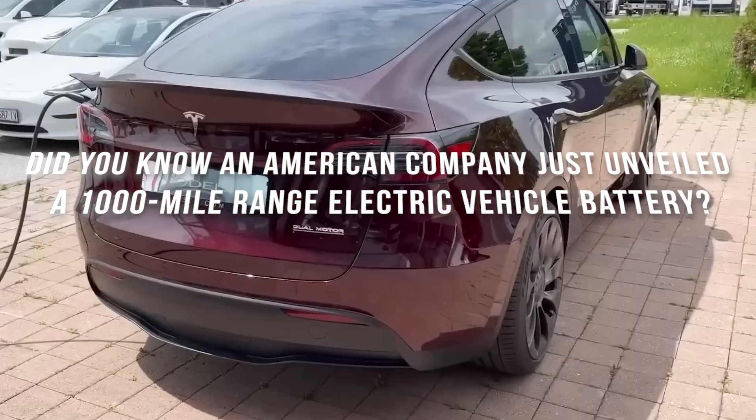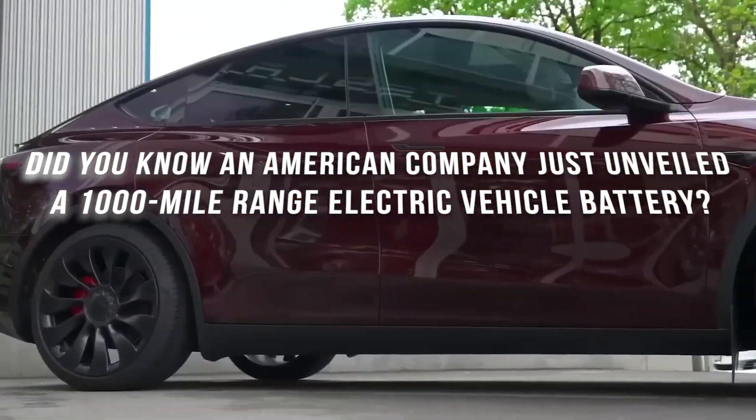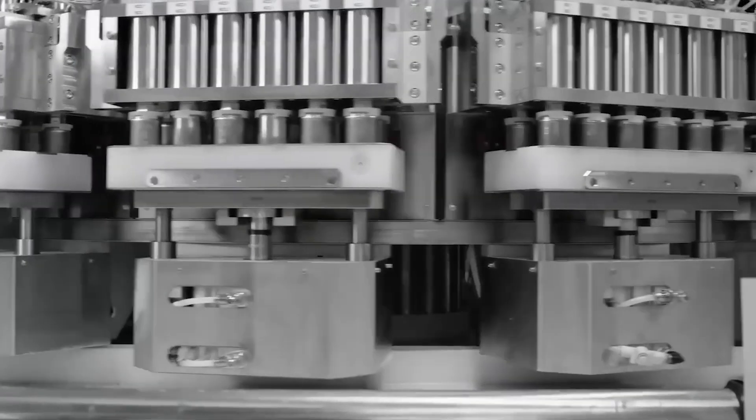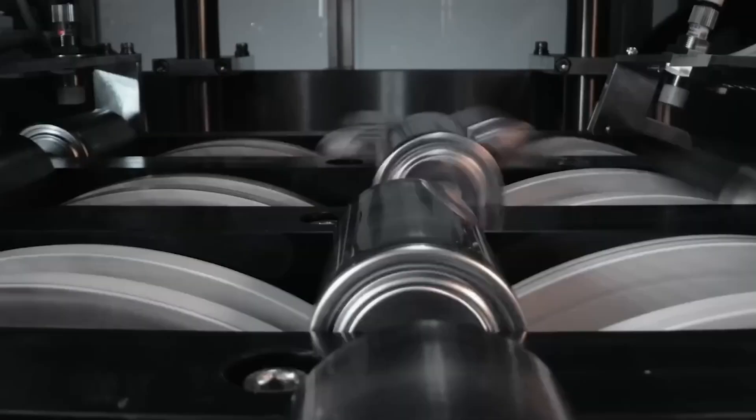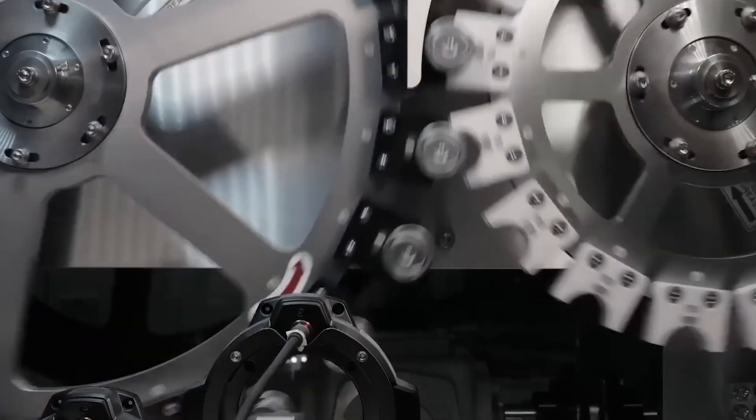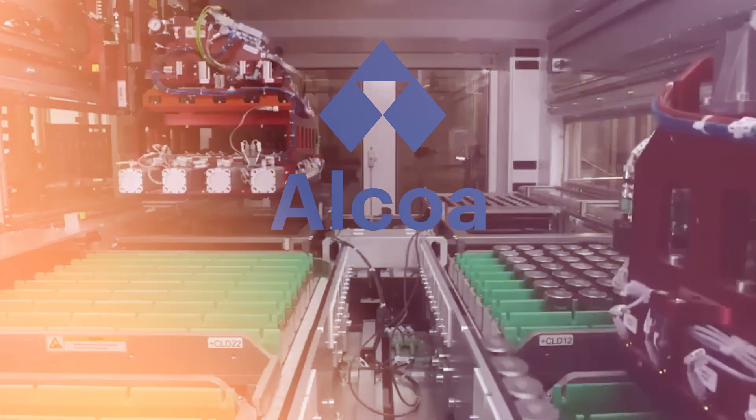Did you know an American company just unveiled a 1,000-mile-range electric vehicle battery? Get ready for some electrifying news as we delve into this groundbreaking technology. Let's dive into the juicy details of this groundbreaking announcement by Alcoa and Finergy.